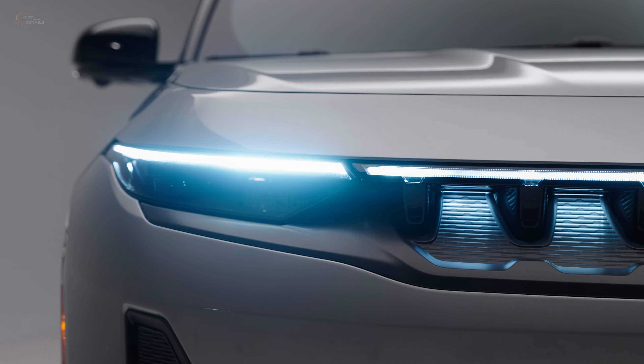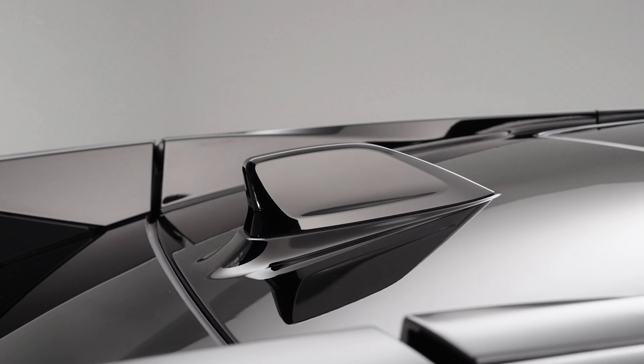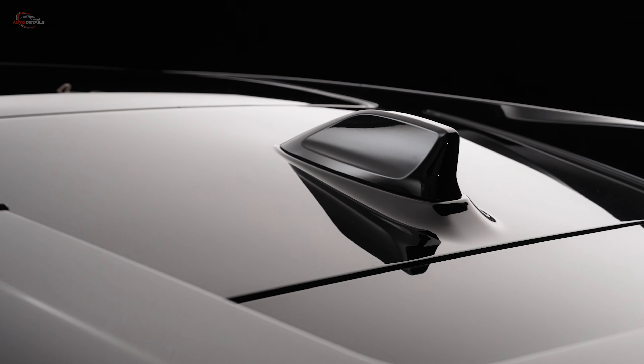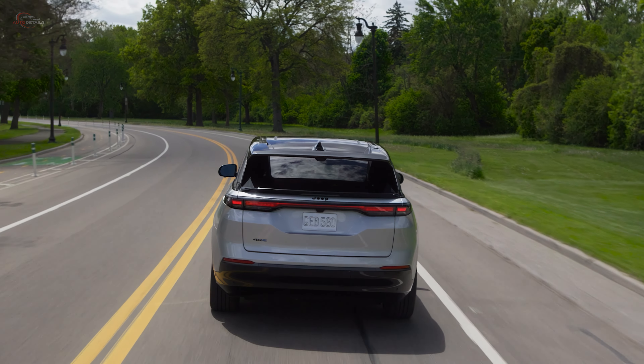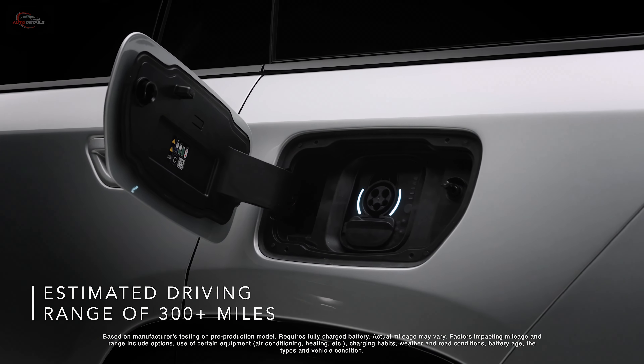Satin-painted accent trim and a dual-pane panoramic sunroof for an open-air experience round out the exterior appearance details. The Jeep Wagoneer S delivers exhilarating performance with 600 horsepower and 617 pound-feet of immediate torque, resulting in a lightning-quick 0-60 mph acceleration time of 3.4 seconds and a range of more than 300 miles.